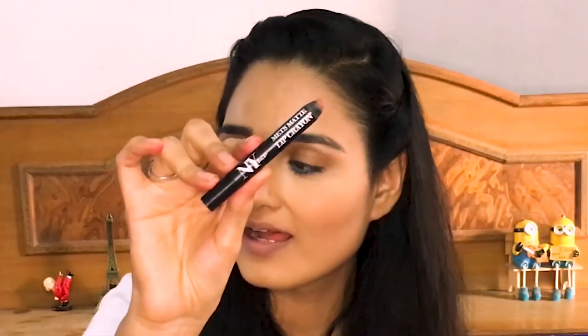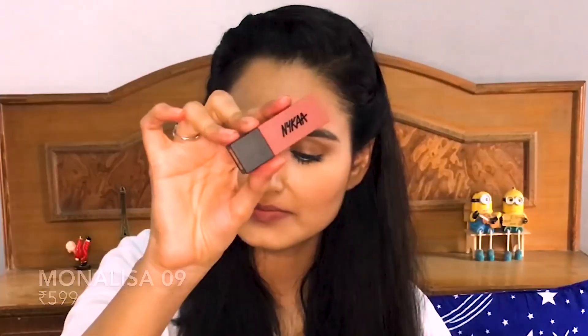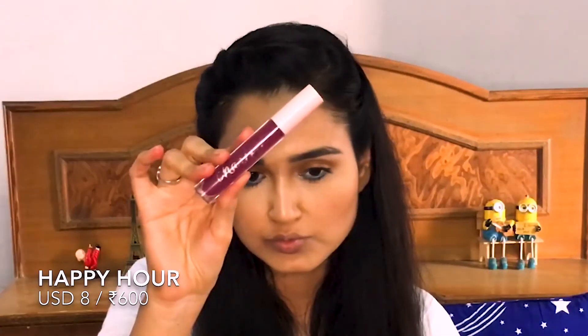Now let's talk about the nudes. First is NY Bae Extra Innings — it is so matte, though not as smooth or as pigmented as the Maybelline one. It is comfortable to wear, non-transferring, and I love this shade. Next is Monalisa from Nykaa Ultra Matte range — a perfect blend of peachy browny nude. These lipsticks are highly pigmented and very matte, but not drying or uncomfortable. They are not transfer-proof but can last a good five to six hours.